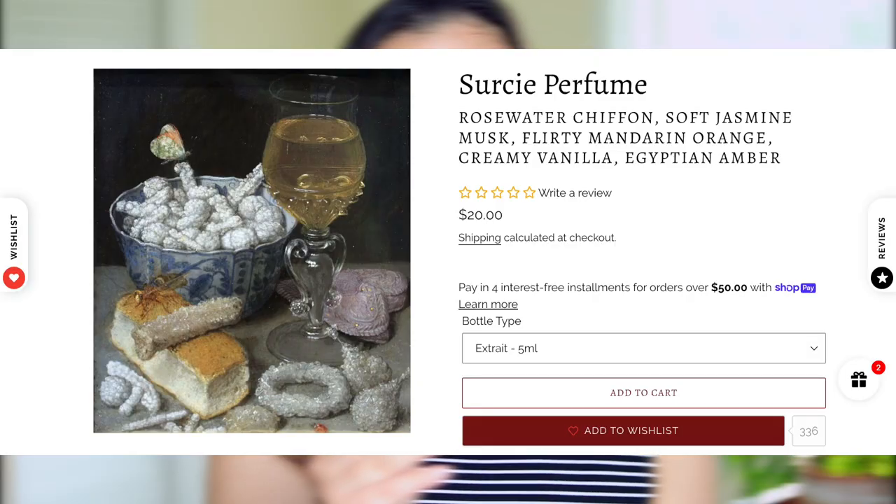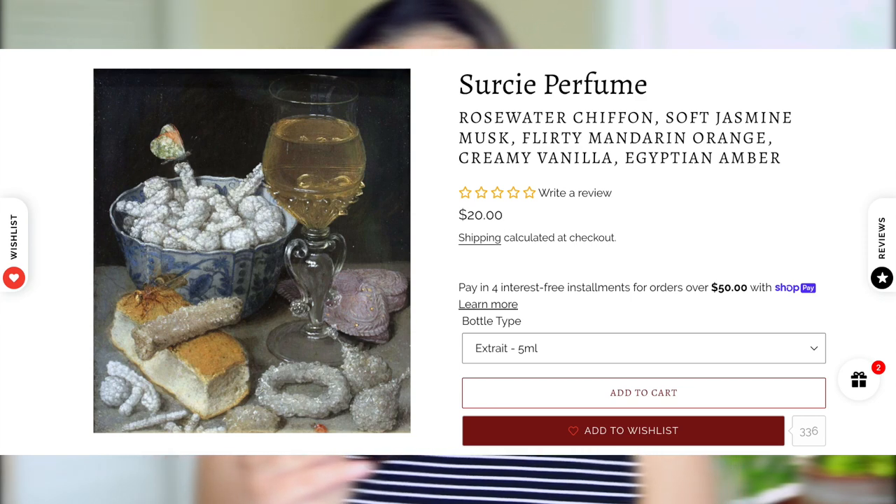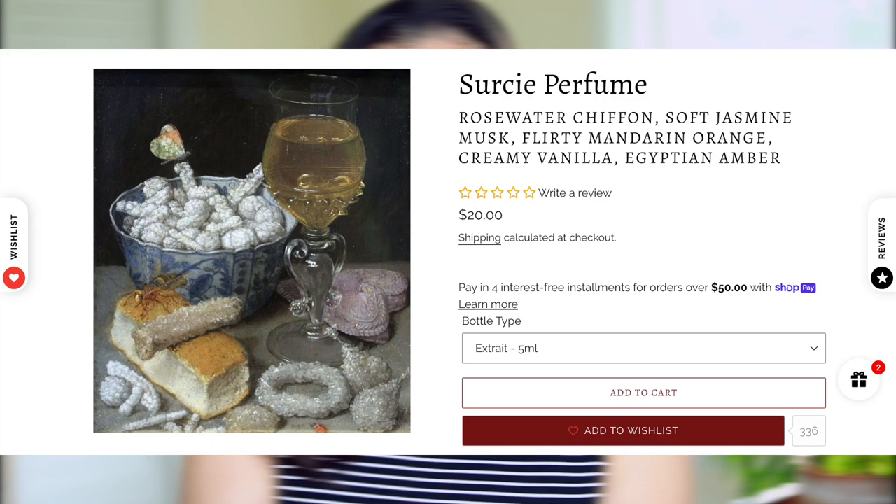Next up we have Circe, described as a confection of affection with heavenly rosewater chiffon, soft jasmine musk, flirty mandarin orange, creamy vanilla, and Egyptian amber. I really, really like this one. I love the orange in here — again, I love how they do their gourmand fruity citrusy notes. The orange is quite nice combined with the jasmine musk, Egyptian amber, and creamy vanilla. This is a really nice vanilla fragrance and I really do like it.